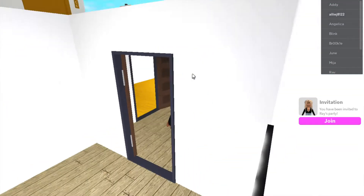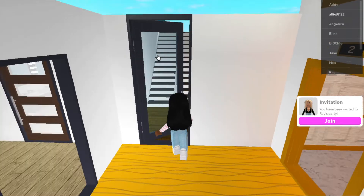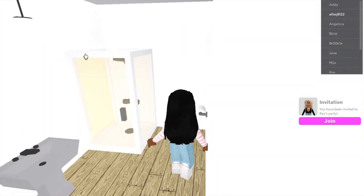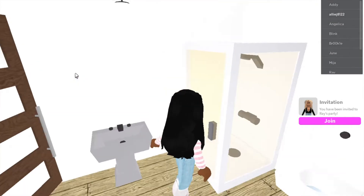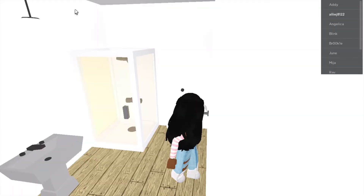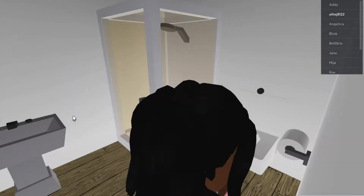I'm gonna go back downstairs to show y'all the one on the first floor. This is the bathroom for the small room. I like the bathroom — this one only has a shower and a toilet. That's a toilet right there. It's so bright, I'm turning this light off. So this is the toilet, this is the shower, and this is the sink.